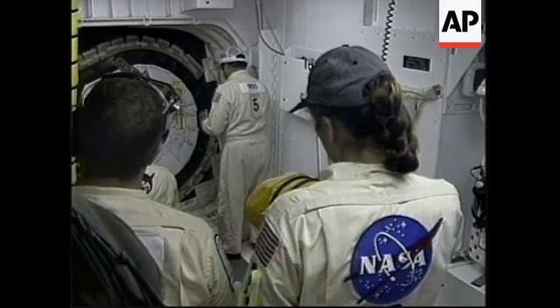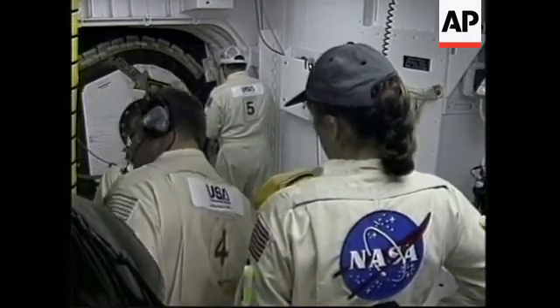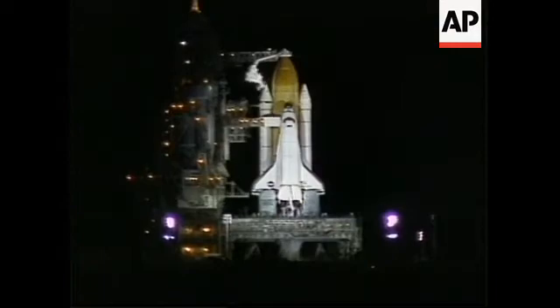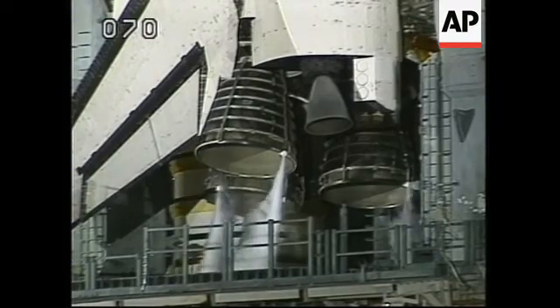No major concerns at this point that would preclude liftoff of NASA's fifth space shuttle mission. Currently all aspects of our launch weather concerns are green, though we will monitor closely the weather patterns over the next several hours. Operations at the pad are proceeding.